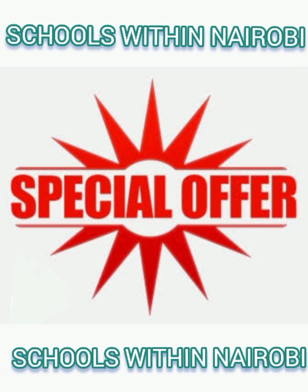It is quite helpful to know that schools within Nairobi are enjoying the following two offers for buying assessment books from Big Pen.